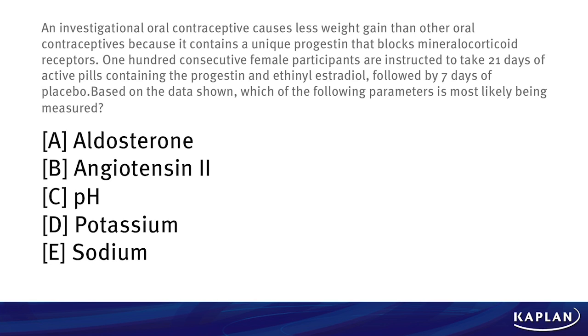Is it A. aldosterone, B. angiotensin II, C. pH, D. potassium, or E. sodium?